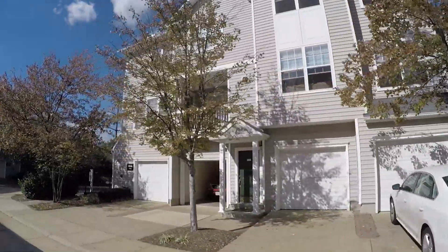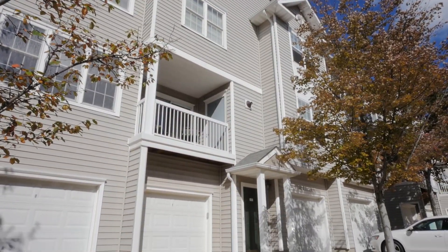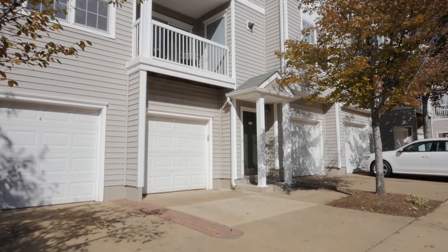Welcome to 4530 Superior Square. This rarely available three-bedroom, two-bath condo looks, feels, and lives like a townhouse.